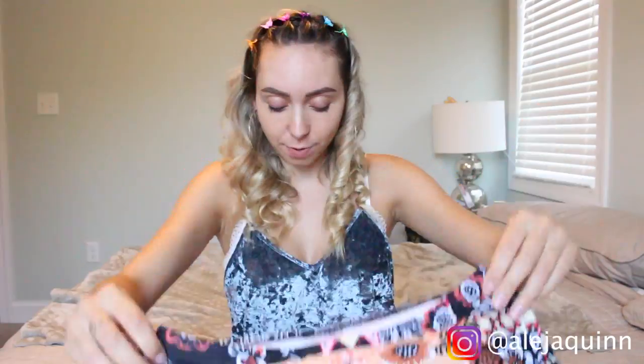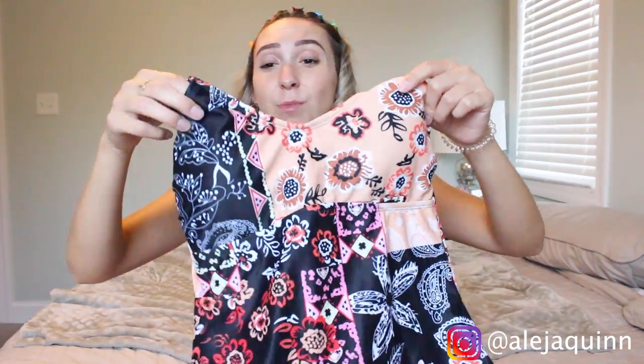This one also has a built-in bra with padding. I got this swimsuit in a size small, and unfortunately the bottoms fit well but the top is really small for me — it's just too tight in the chest area, so unfortunately it's not going to work for me. I'll probably have to wear it with like a black bikini top, which is so sad because it's adorable.